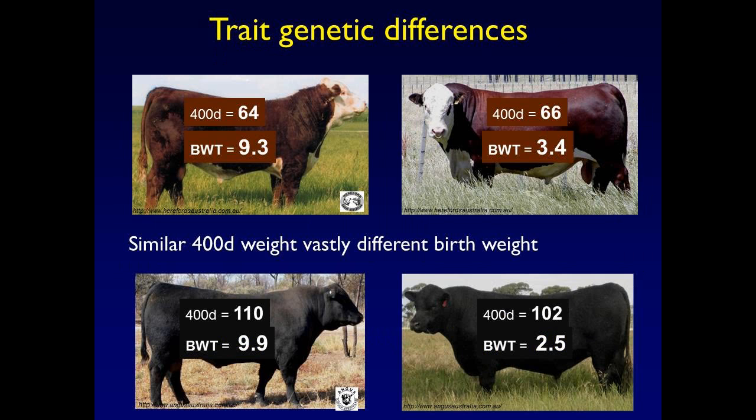Likewise, two Poll Hereford bulls here — both very similar for 400-day weight, but they differ very markedly for birth weight. Up to a three kilogram difference expected in the progeny for birth weight. So very similar 400-day weight, but using EBVs we're able to show a vastly different birth weight. An example from Angus shows almost a four kilogram expected difference in progeny of two bulls of similar weight.